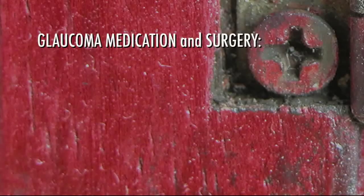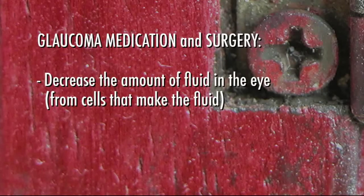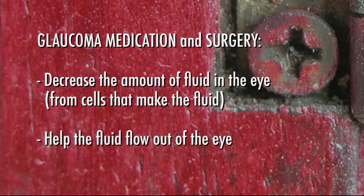Both medications and surgery are designed to do one of two things. One, decrease the amount of fluid production in the eye from the cells that make the fluid. Or two, help the fluid flow out of the eye. If your doctor has recommended surgery, you should take as much time as you wish to ask your doctor questions about the procedure. Just remember, as with any surgical procedure, you should have your questions answered before agreeing to have the surgery.